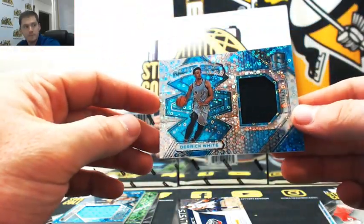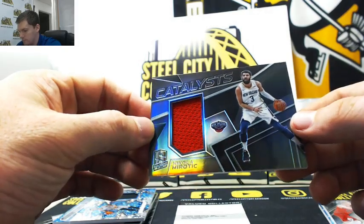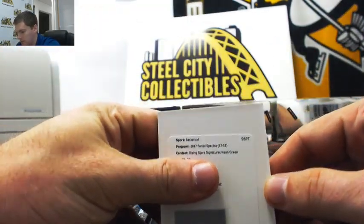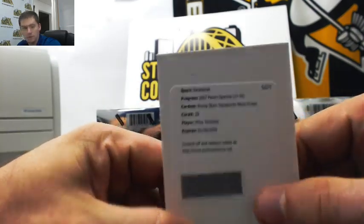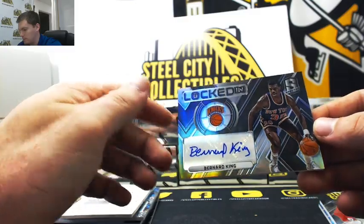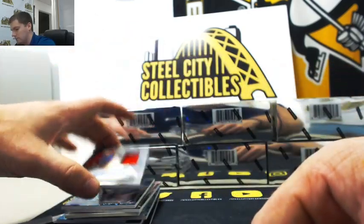Derek White. Nikolai Merritt. Rising Stars Signatures, neon green - Milos Teodosic, card number 29. Here's a nice Bernard King auto, it's out of 99. Nice Markkinen.